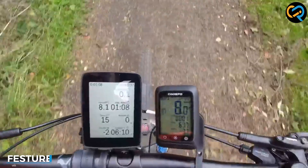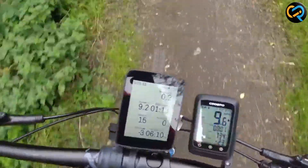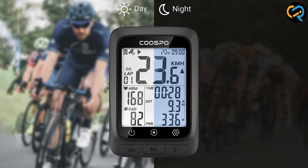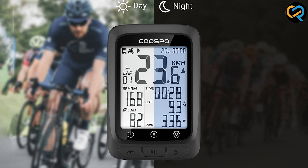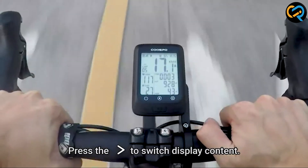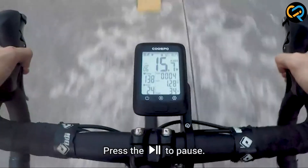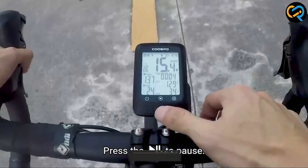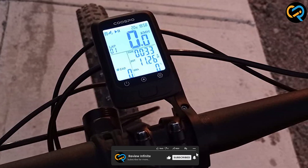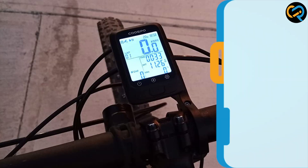The Cospo Bike Computer GPS Wireless comes with a wide range of features for tracking your cycling performance. It has a GPS system that accurately records your speed, distance, and route, and provides real-time feedback on your progress. It also has a built-in accelerometer that can measure your cadence and track your heart rate with an optional sensor. The device is compatible with a variety of sensors, including speed, cadence, and heart rate sensors from other brands.